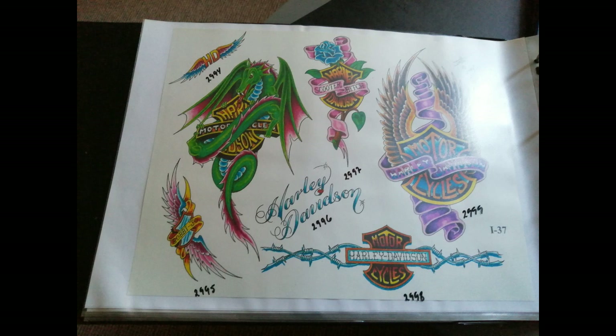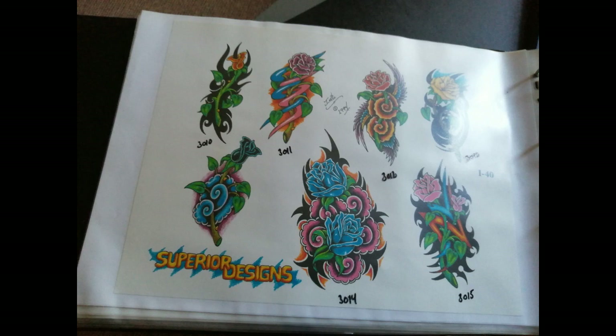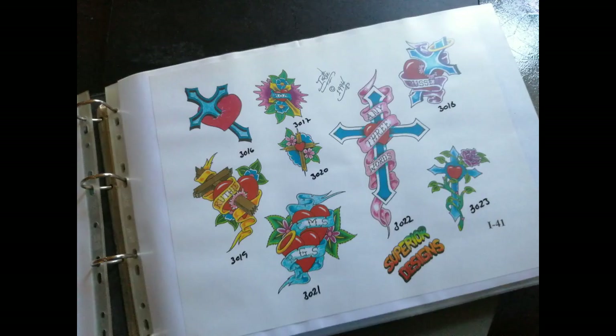The big news around here? We've slashed our needle prices. Yeah, up to a 50% discount. And that includes all of our needles and needle combinations, all sterilized, all discounted up to 50% off.